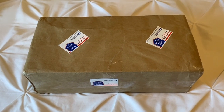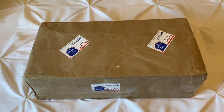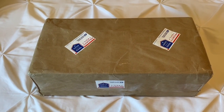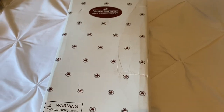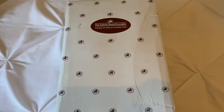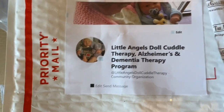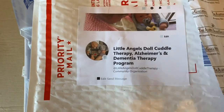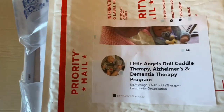I'm going to get started — I wanted to get this on camera and give the person proper credit on where I bought this doll and her cause is so awesome. So I'm going ahead to open up the package. She included a card: the name of the organization is Little Angels Doll Cuddle Therapy, Alzheimer's and Dementia Therapy Program. It's a wonderful cause and I was so happy to purchase this doll and have the proceeds go towards her cause.